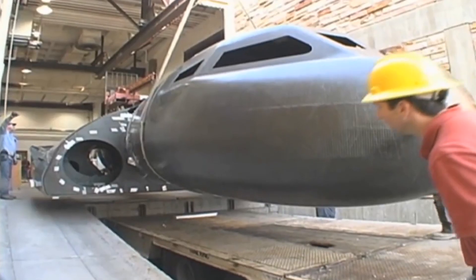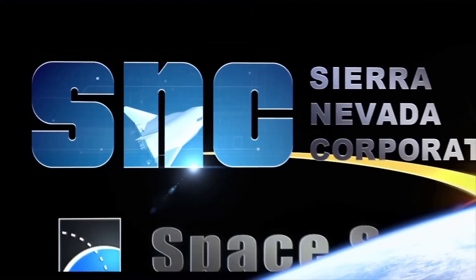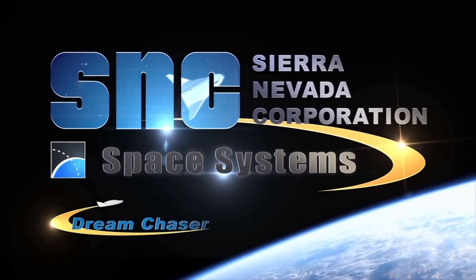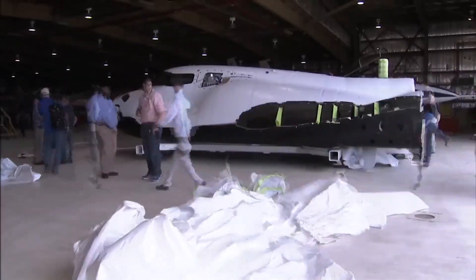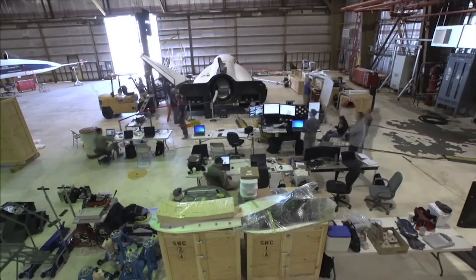After a few years of progress, in 2008 Space Dev and the Dream Chaser space plane were acquired by the Sierra Nevada Corporation, the parent company of Sierra Space. Since then, we've witnessed various tests and developments as the company diligently worked on assembling their groundbreaking vehicle.